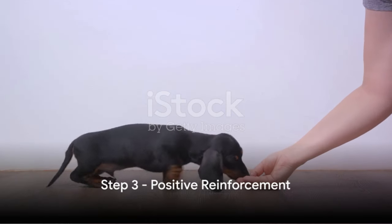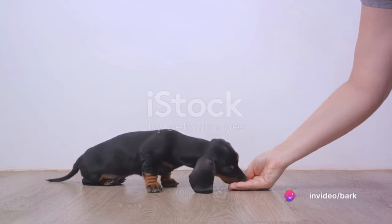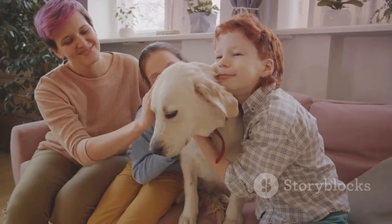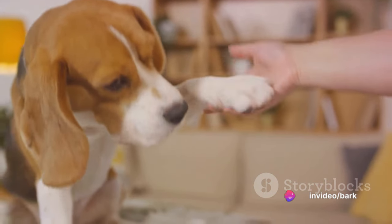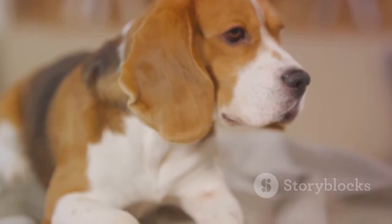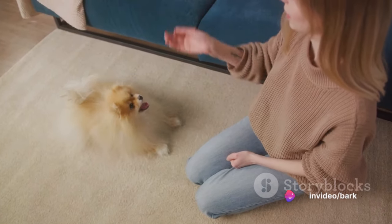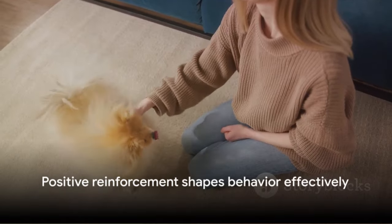Our third step focuses on positive reinforcement. Simply put, it's the practice of rewarding and praising your puppy when they show good behavior — like giving a gold star to a child who's done well on a test. Wouldn't you be more likely to repeat a behavior if you knew you'd get a treat or a pat on the back for it? The same principle applies to our furry friends. Whether it's a tasty treat, a fun game, or a loving scratch behind the ears, these rewards send a clear message: good job, keep it up. Remember, timing is crucial — the reward must come immediately after the good behavior so your puppy can make the connection.